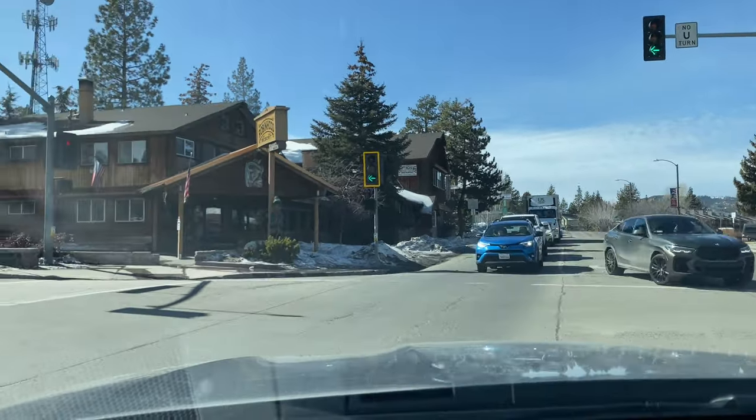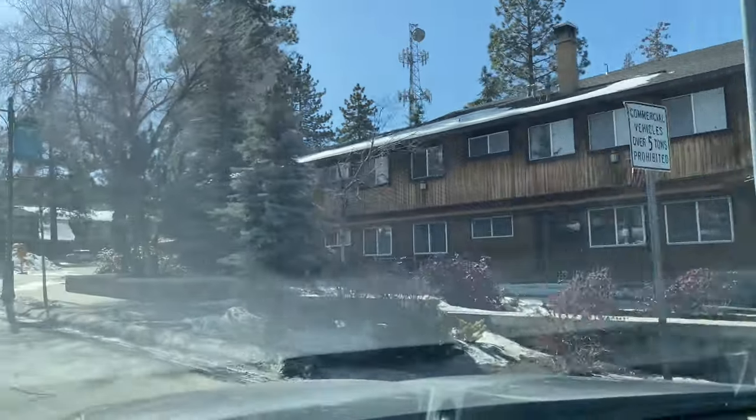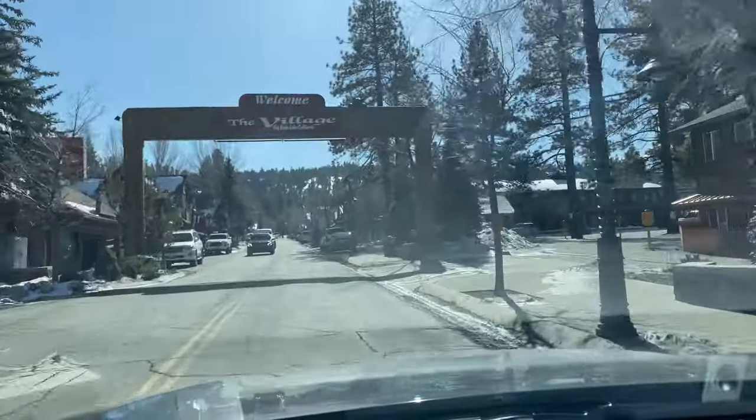There's the Robin Hood Resort — one of my favorite places to stay in town. Not only is it a comfortable little place, but it's right here in the village.